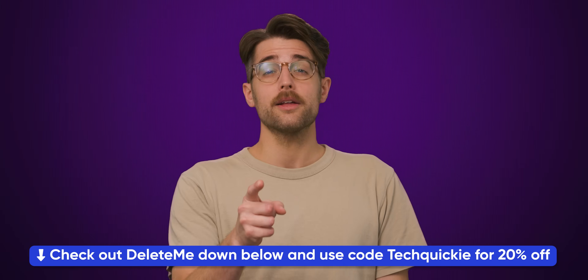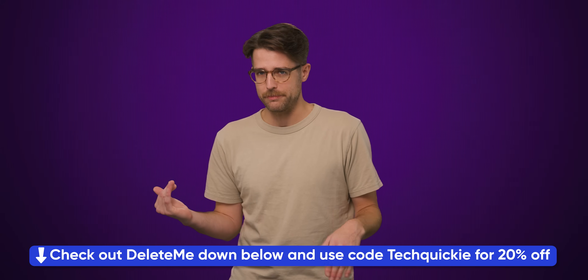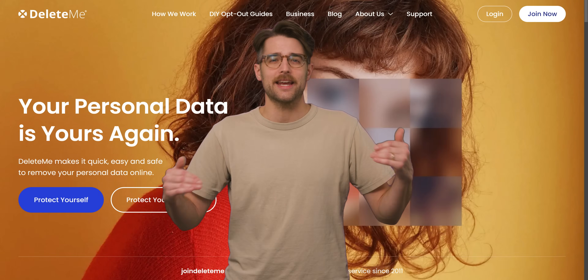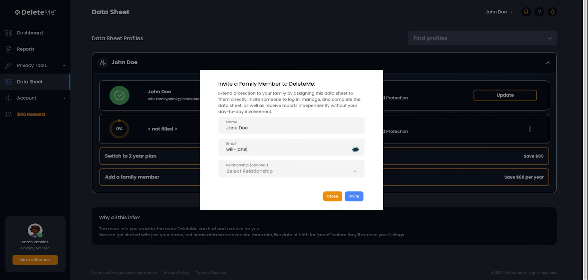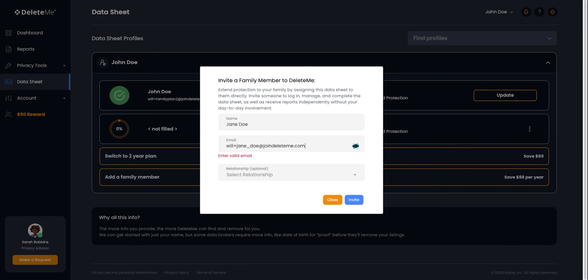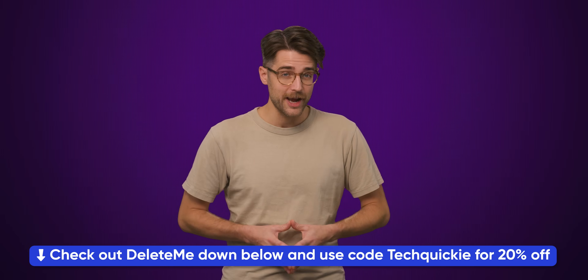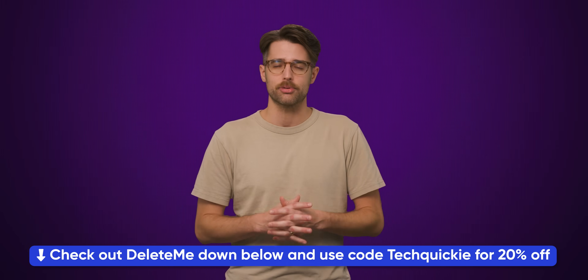Delete Me. Your online privacy is no joke, so Delete Me skips the funny business, taking the data you want removed from the internet and eliminating it from online databases. Plus, with their new family plans, you and your loved ones can receive the protection Delete Me provides. Keep tabs on whose information is being shared around, thanks to a centrally managed platform and regular status reports. Check out Delete Me and their family plans using our link in the description and add another layer to your online privacy toolkit.